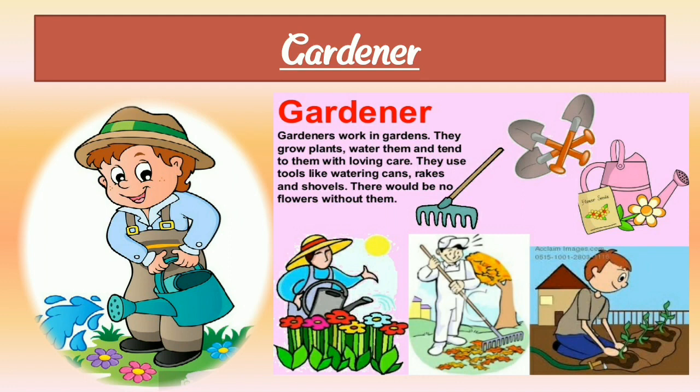Here we can see a photograph of a gardener and their tools. A gardener is a helping or working person who works in a garden. They grow plants, water them, and tend to them with loving care. Gardener is very important — there would be no flowers without them.